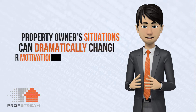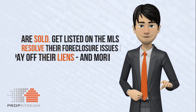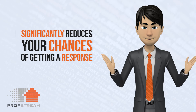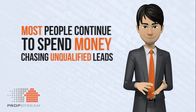Here's why. A property owner's situation can dramatically change, altering their motivation to sell. Inevitably, properties in your list are sold, get listed on the MLS, resolve their foreclosure issue, pay off their liens, and more, which significantly reduces your chances of getting a response. Yet most people continue to spend money chasing unqualified leads.